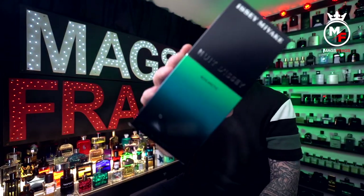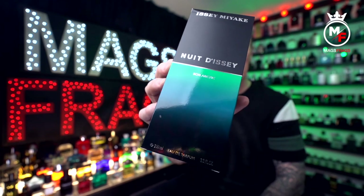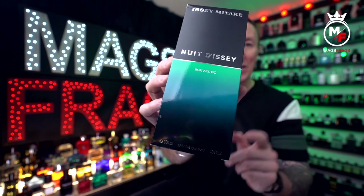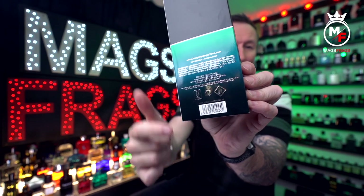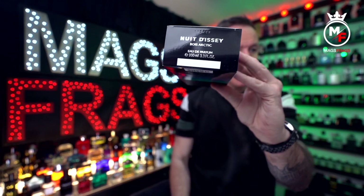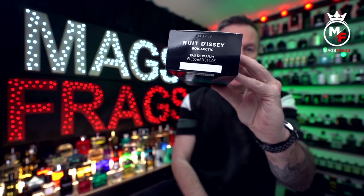The box comes in a green and black gradient and contains some chrome effect branding on the front including the name of the fragrance, the name of the house and the size and concentration. There's some more product information on the back along with a barcode, and then underneath we've got the product name, the size and concentration, and the batch code at the bottom.